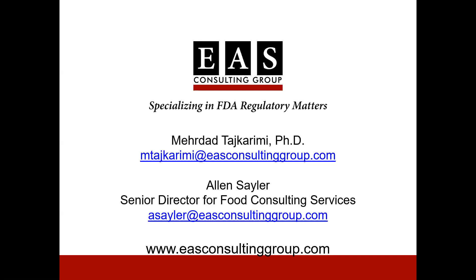Thank you so much again for your time, and thank you everyone in the audience for joining us. Thank you also for some really good questions. We have recorded this, so we will get it posted to the EAS website as soon as possible. If you have any additional questions, you have Dr. Tashkreeni's email, Alan Saylor who is our Senior Director of Food Consulting Services, and lots of great resources on the EAS website. Thanks everyone for joining us — thank you, Mehrdad, and have a great day.